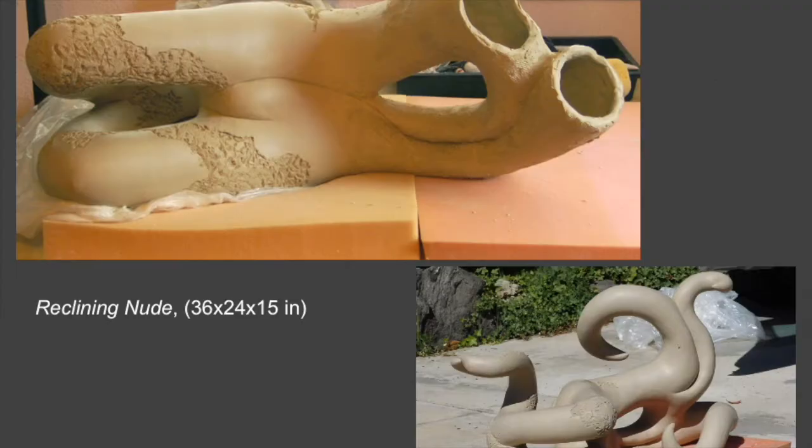I build all my sculptures, so all my work is one of a kind. I really like to use the coil building technique, and later in this presentation I have a short video where you will see my building process from beginning to end. What I really like about coil building is that it's really versatile — technically you can build almost anything with this technique.